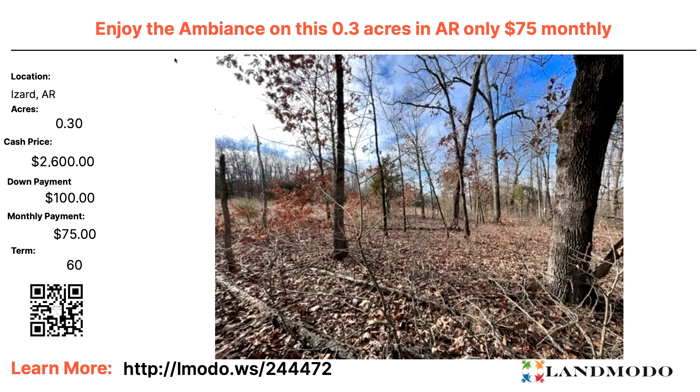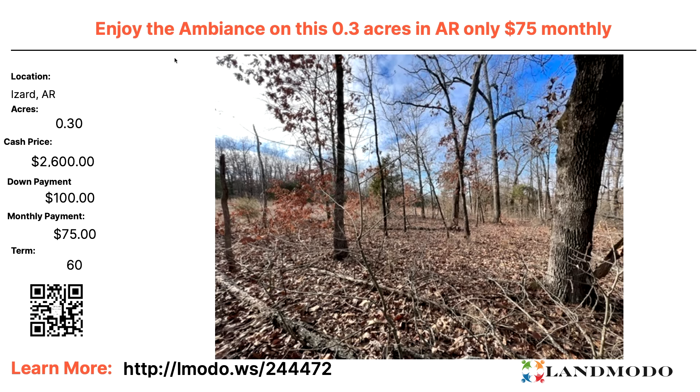Is this the best deal on LandMoto? I'll let you decide — chime in the comments. Another Izzard County property: a 0.3-acre property. Cash price $2,600 with $100 down and then $75 a month for 60 months. Property number is 244472.